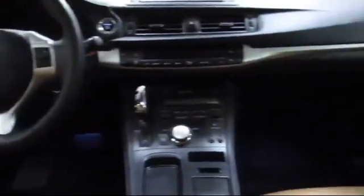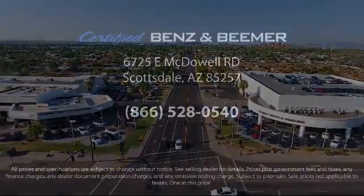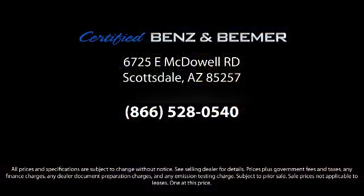At Certified Benz and Beamer, we strive to provide the highest quality certified pre-owned vehicles around. We're proud to have been awarded Dealer Rater's Dealer of the Year six years in a row. We have a friendly and knowledgeable staff, and we offer a comfortable shopping experience with zero pressure to buy.